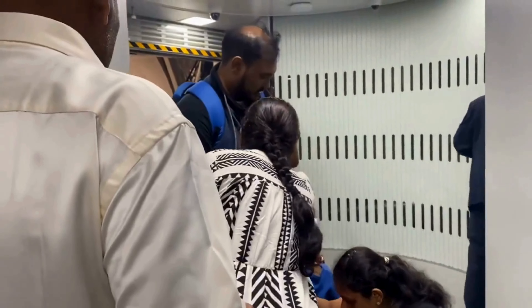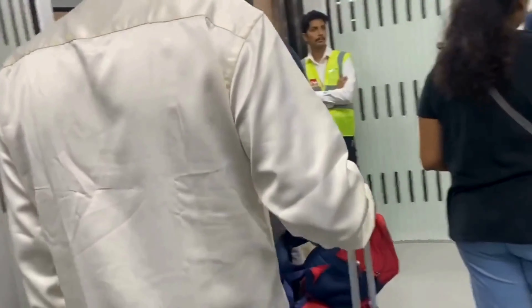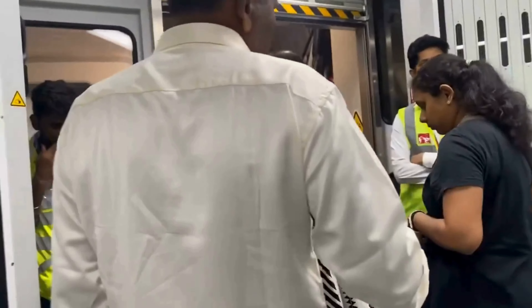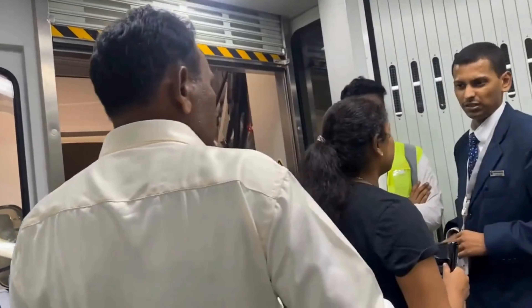However, once I turned left into the business class cabin of the Lufthansa 787, the atmosphere improved. Lufthansa uses Collins Aerospace Superdiamond seats, which are among my favorites. They offer decent privacy, even with outdoors, and are exceptionally comfortable for long-haul flights. Finding my seat, I was warmly greeted by a flight attendant. The cabin ambience was serene, with soft lighting and a spacious layout that immediately set a relaxed tone for the journey ahead.